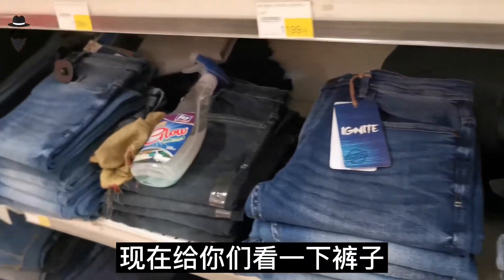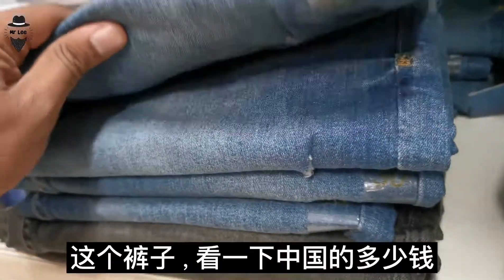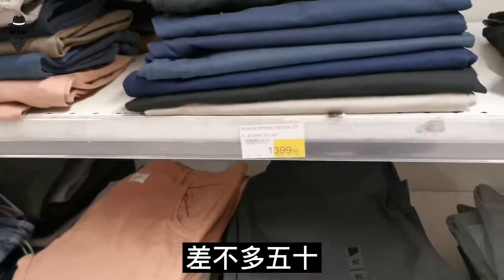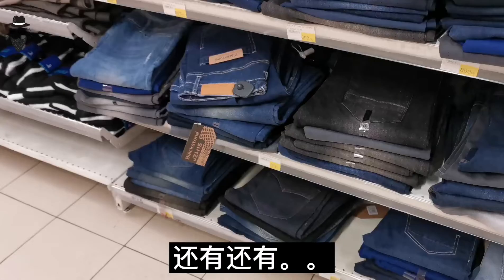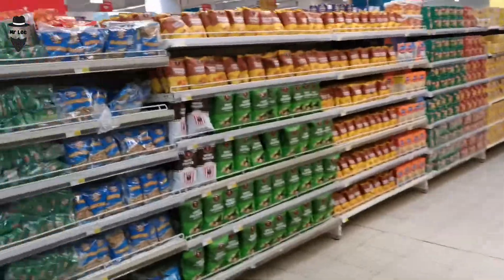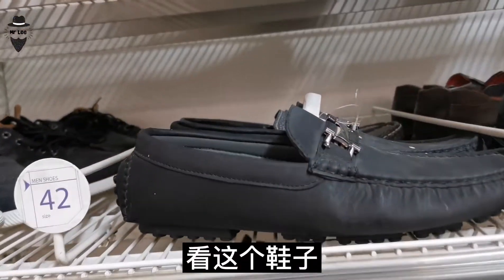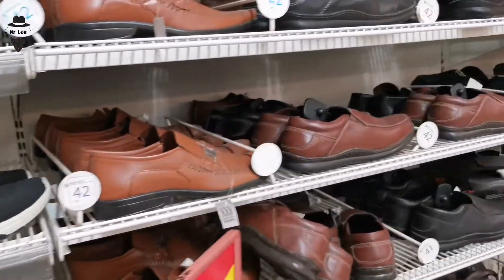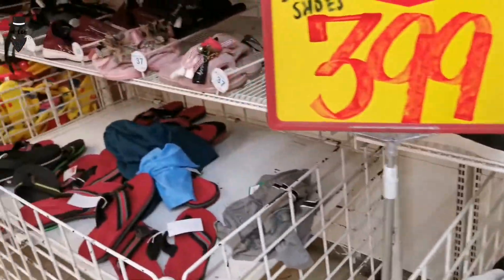Now let's take a look at the clothes. Let's take a look at the Chinese clothes. This clothing is $30. This clothing is $100. This one is $15. This clothing is $25, and this one is $20.